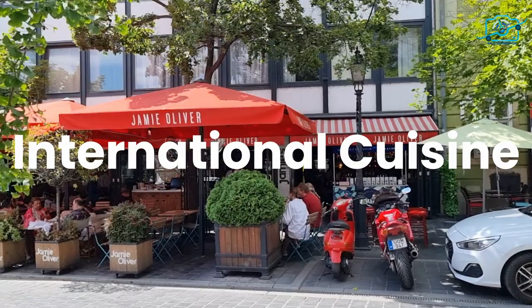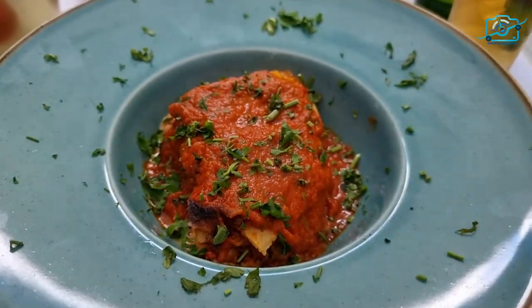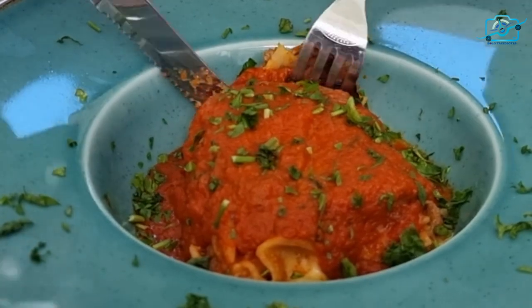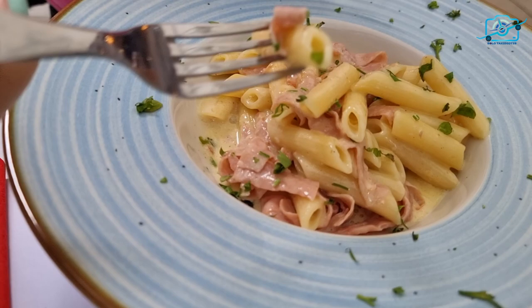While Hungary has a proud culinary heritage of its own, it's worth noting that Budapest also offers a diverse range of international flavors. Italian cuisine, for example, has found its place among the vibrant food scene of the city. Indulge in authentic Italian classics like pizza, pasta, and gelato.